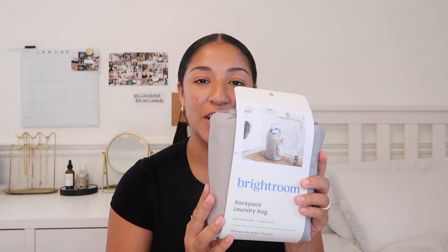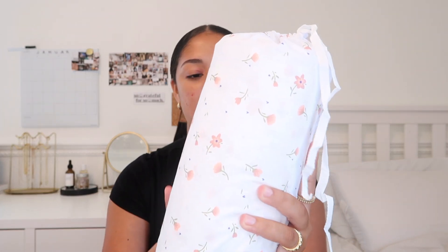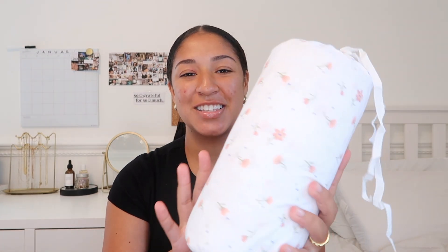The first dorm item is this backpack laundry bag. I made the mistake of buying a wired basket and it is so hard to lug up and down the stairs, so I'd highly recommend getting fabric — this is a backpack style, which is even better — and this is from Target. Then from Amazon I got a new pair of sheets. It's this ditzy floral print, it's so pretty, for a twin size — comes with one flat sheet, one fitted sheet, and one pillowcase.